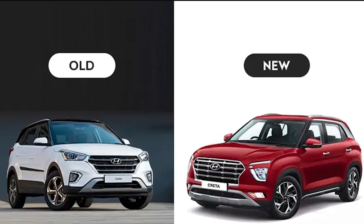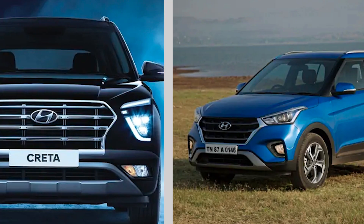Now let's talk about the exterior. The old and new Creta are worlds apart when it comes to exterior styling. The old Creta looks conventional, while the new one has a polarizing design up front. The 2020 Creta features a large cascading grille flanked by bumper-mounted LED headlamps and C-shaped three-part LED DRLs.